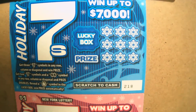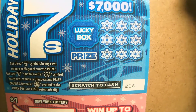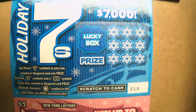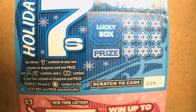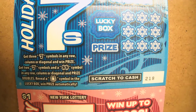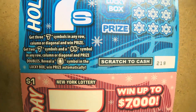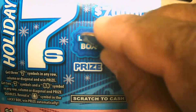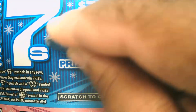Alright guys, with the Holiday Sevens it's like Lucky Sevens except you have snowflakes for the festive holiday theme. You just have to get three sevens in any row, column, or diagonal to win the prize shown. You get two sevens, win double. Get a double-double sign, win double the prize. Get a horseshoe and the lucky box, you win the prize automatically.